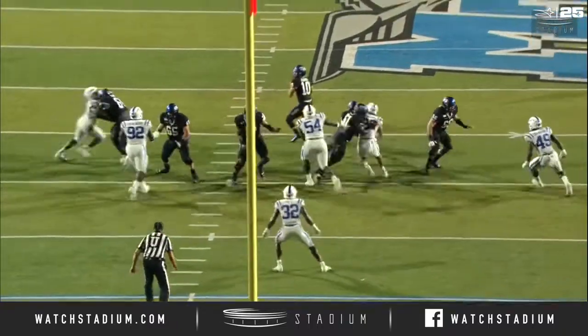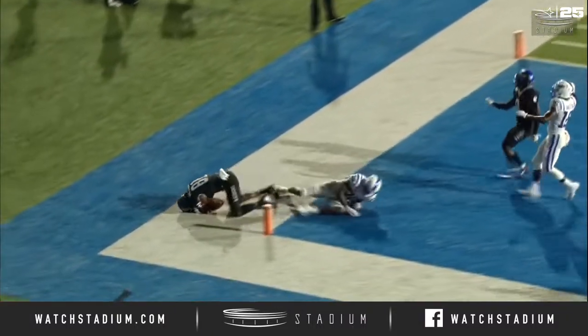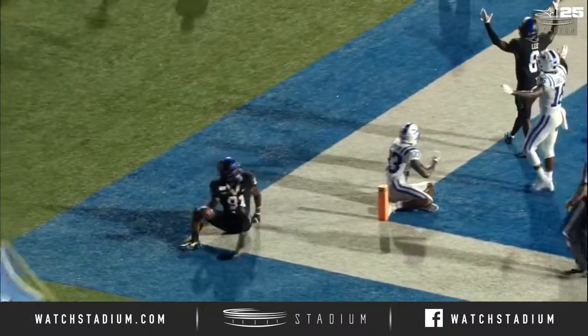That snap is three feet above him to the left. He snags it one-handed and throws a perfect ball to C.J. Windham.